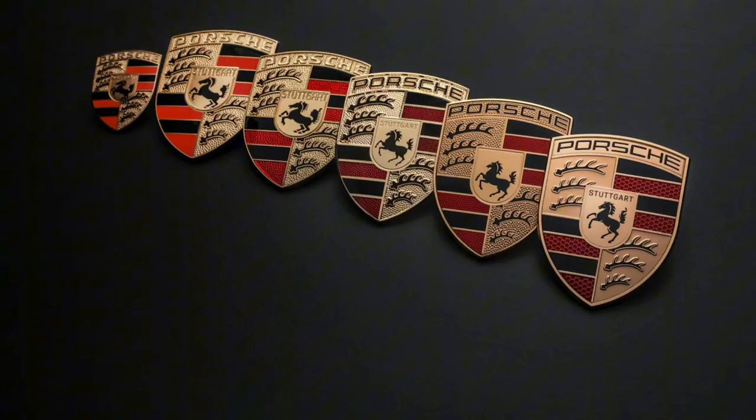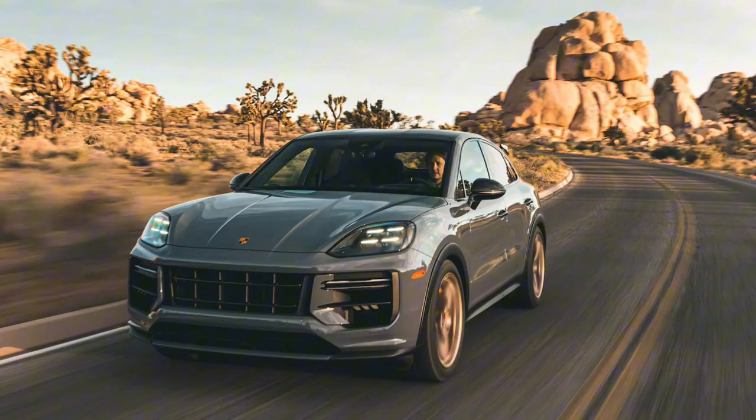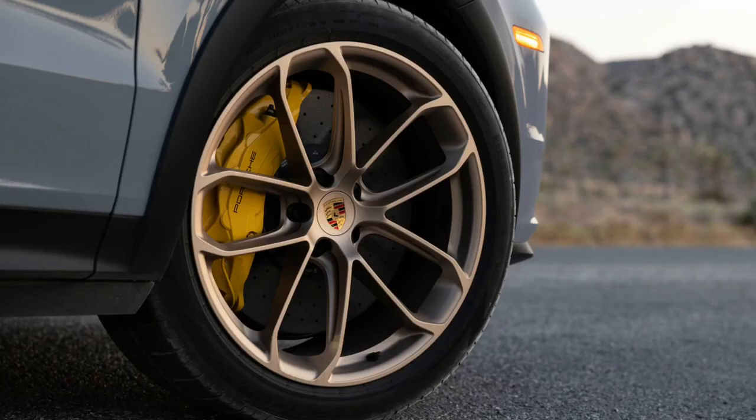If you spotted the new logo out of the two above right away, congratulations! And how many Porsches do you currently own? For everyone else, the main difference is a bolder 'Stuttgart' above the rampant horse in the middle of the crest.